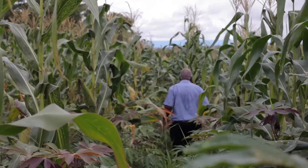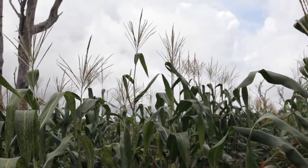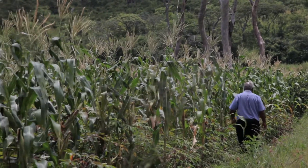This maize was inoculated with mycorrhizal at seed time. And as you can see, the cobs are quite big. On some, we have on average two — a big one and a small one — and in certain instances, three. We also have cassava near the mycorrhizal maize. Because of the root structure, it will also engage with the cassava, and we are expecting bigger cassava tubers.